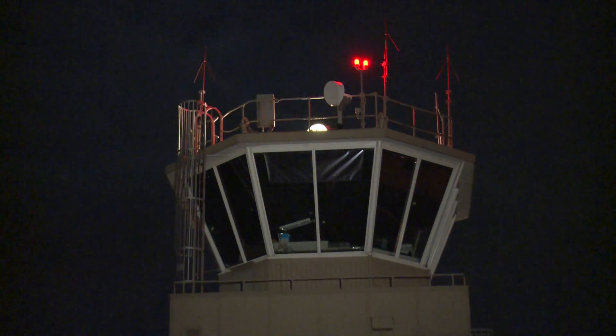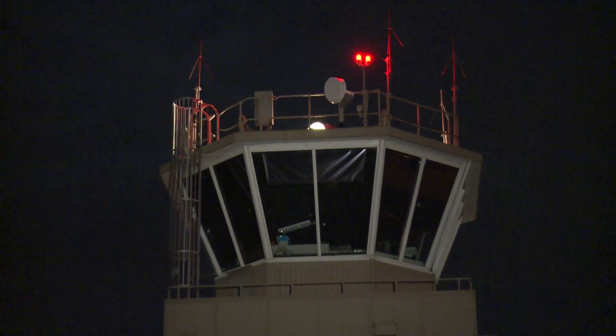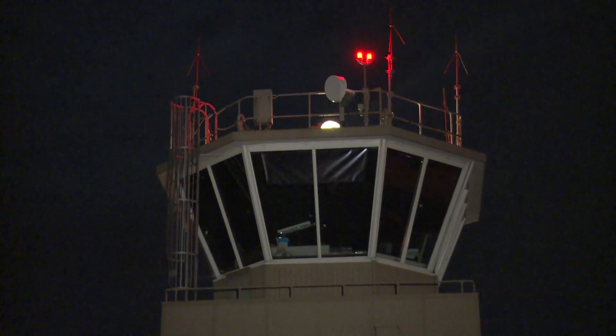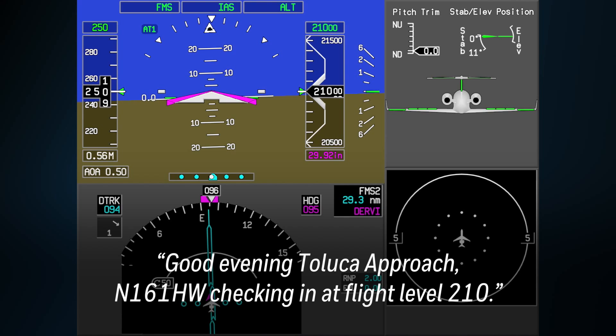Many airports around the world do not have radar facilities, making air traffic controllers rely on the pilot to inform them of the aircraft position. Good evening, Toluca approach. November 161 Hotel Whiskey, checking in at flight level 210.